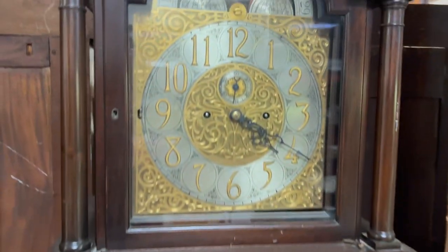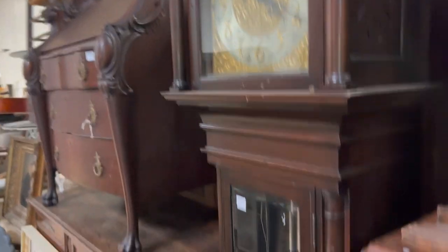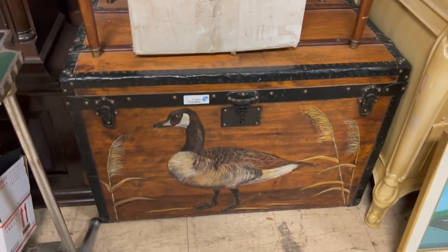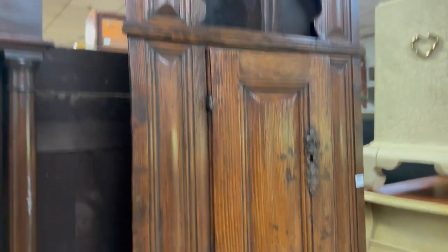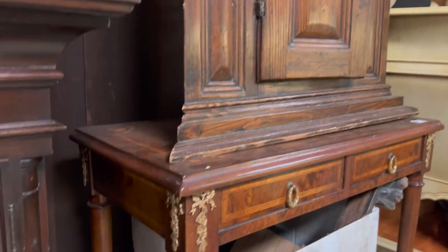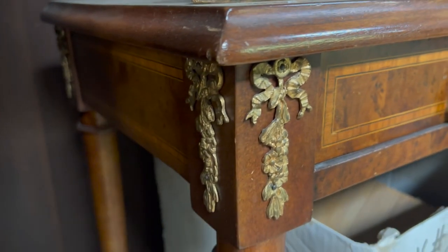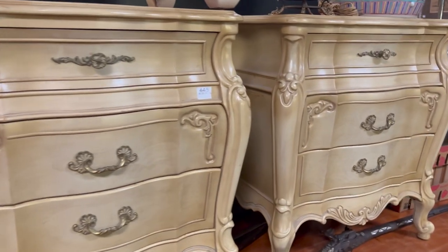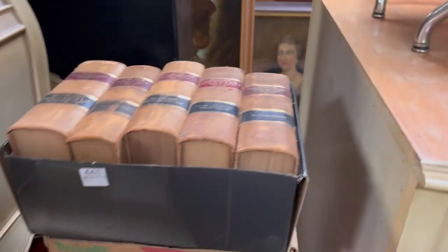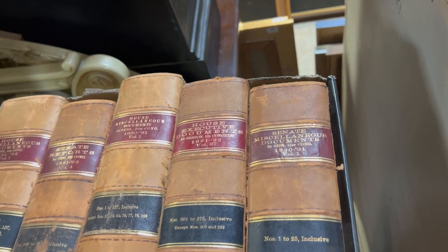Look at this nice grandfather clock — very thick, deep one. This is a Goyard trunk, signed in there as well. Look at this great little corner cabinet in oak, a hanging one. It's a very nice inlaid table with drawers. Bedroom set, end tables and carvings. There's a grouping of leather-bound books from the house — executive documents.